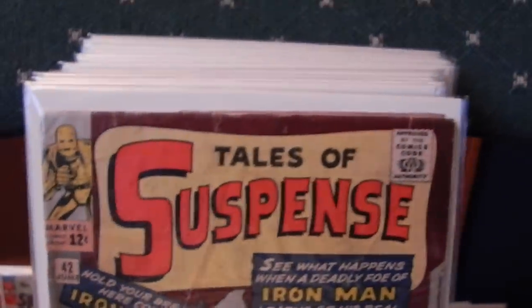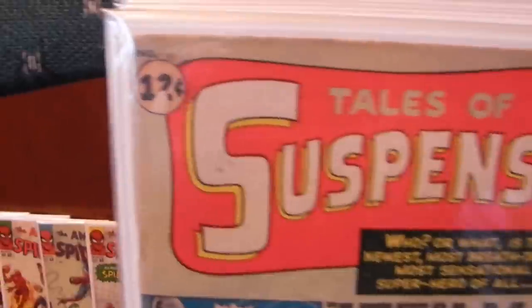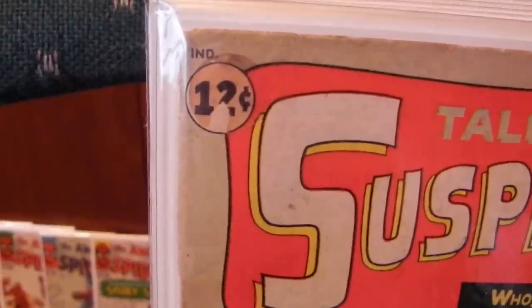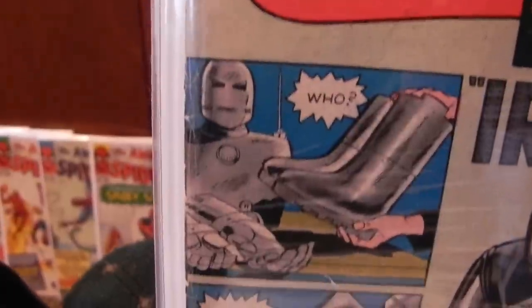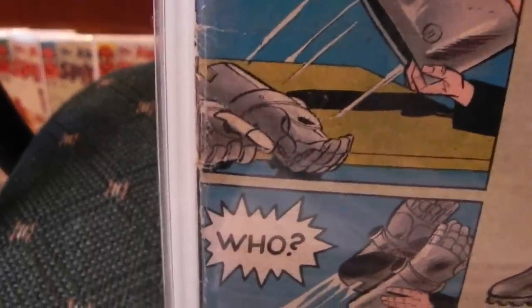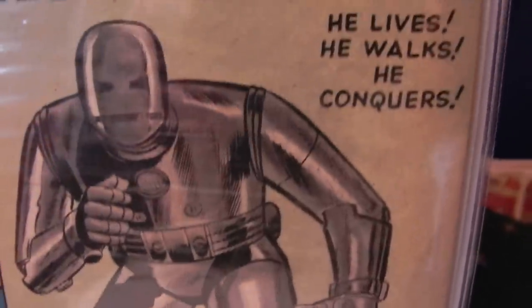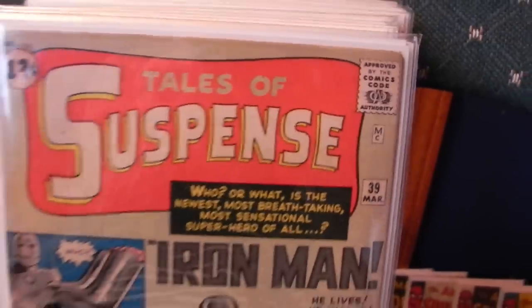And the other Tales of Suspense he had — darn it all, number 39. This one had a sticker on it up in the corner and it was removed. You can kind of see the outline of it there — took a little bit of the paper off. Staples are attached real good. Some minor tears along the right side. Overall very sharp, at least a 4.0.